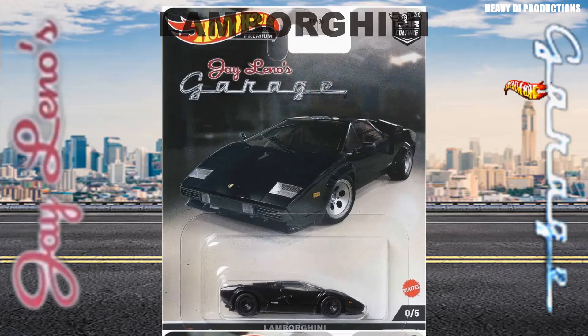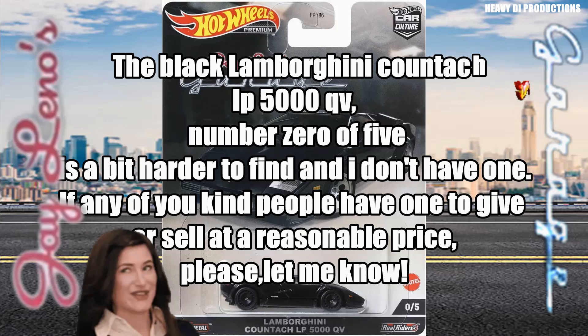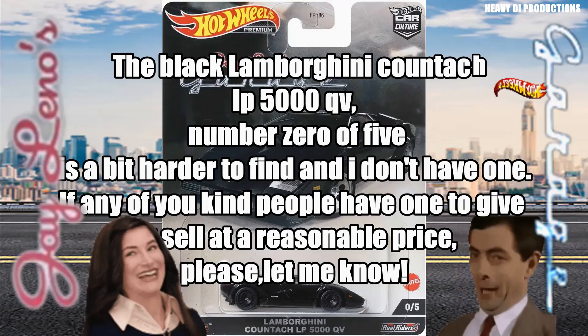The black Lamborghini Countach LP 5000 QB, number zero of five, is a bit harder to find and I don't have one. If any of you kind people have one to give or sell at a reasonable price, please let me know. Thank you.